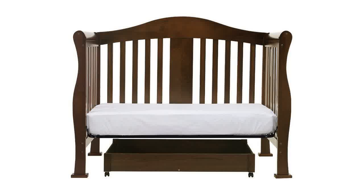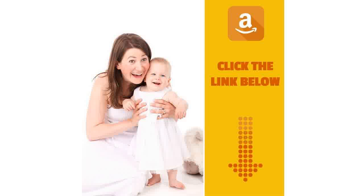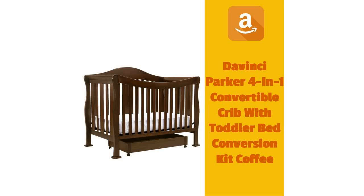Lower profile crib for easy reach. With wooden bed rails, it converts into a full-sized bed. 4-level mattress support. This item is eligible for free replacement parts.